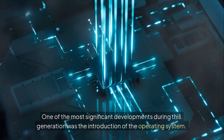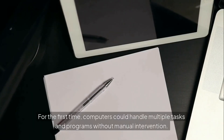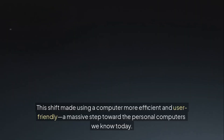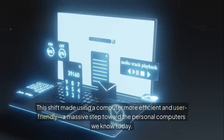One of the most significant developments during this generation was the introduction of the operating system. For the first time, computers could handle multiple tasks and programs without manual intervention. This shift made using a computer more efficient and user-friendly, a massive step toward the personal computers we know today.